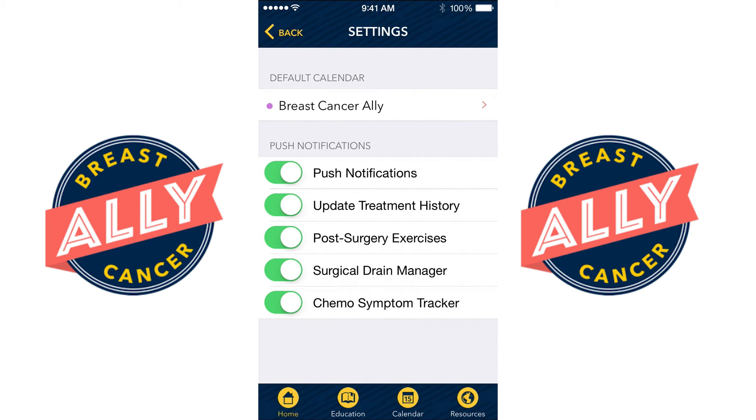Breast Cancer Ally will deliver notifications and reminders as you go through treatment. If you prefer to turn those off so that the app is less intrusive, you have the option to do so in the settings.